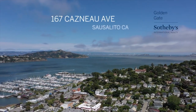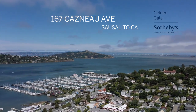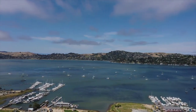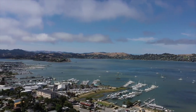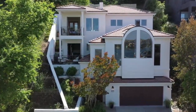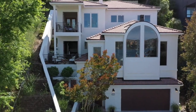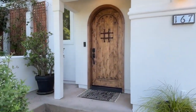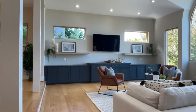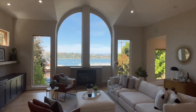Located in the beautiful coastal town of Sausalito, California, just north of San Francisco, with sweeping Richardson Bay, Sausalito Marina, and Belvedere Island views, is this fresh modernized Spanish revival masterpiece. Hi, I'm Stephanie Pratt, and this is 167 Casno Avenue.